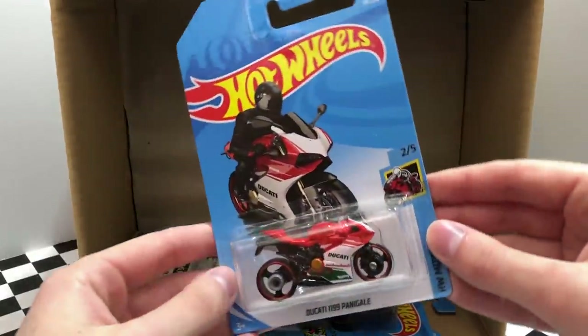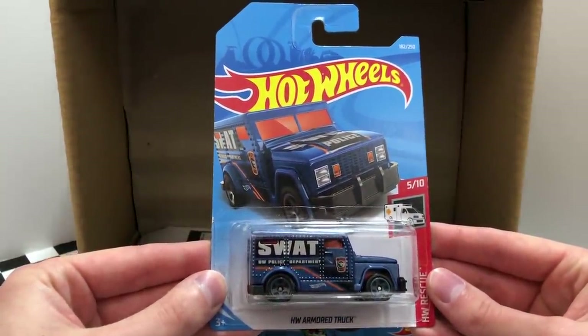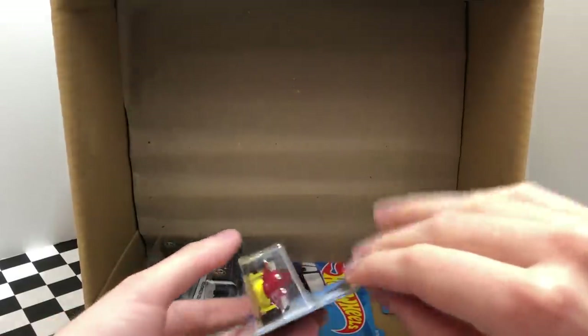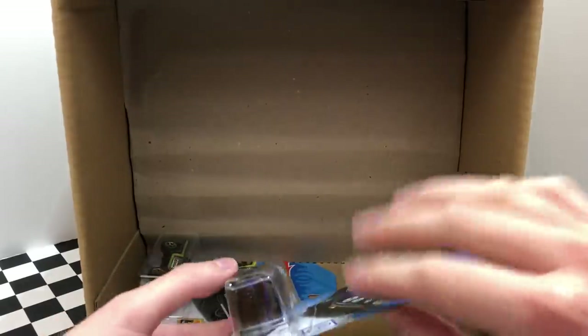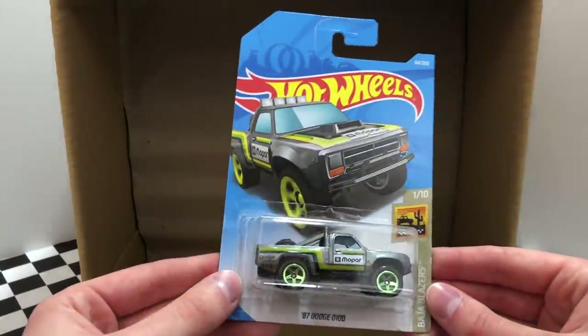The bottom row begins with another Ducati 1199 Panigale. Then we have the regular treasure hunt of this case, the HW Armored Truck. Followed up by the bright green color of the 2018 Camaro SS. Down to our last three cars in the first half, we have another Street Beasts Crock Rod. We also saw this one earlier in the case, the blue color of the Volkswagen Golf Mark II. And the final car for the first half is another 87 Dodge D100.